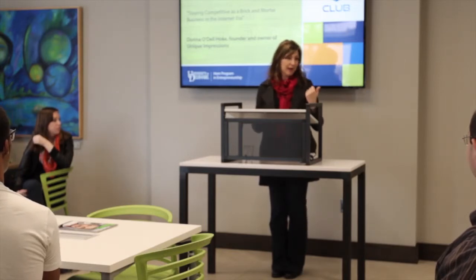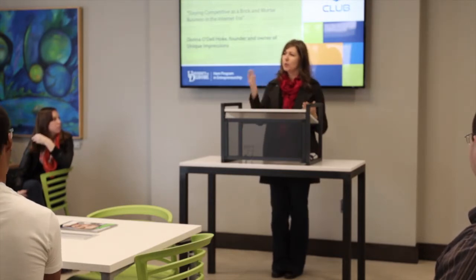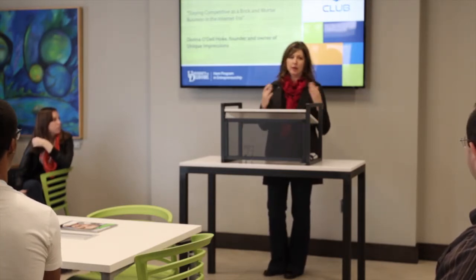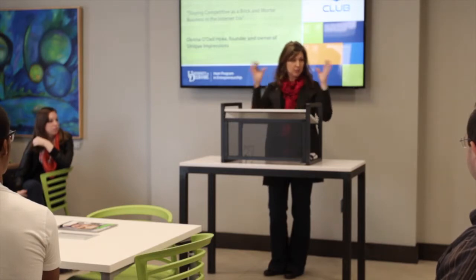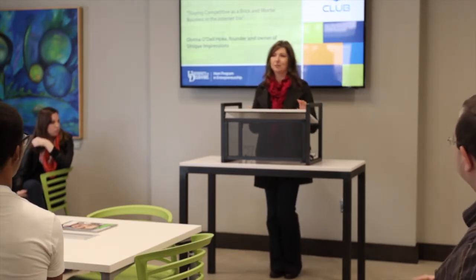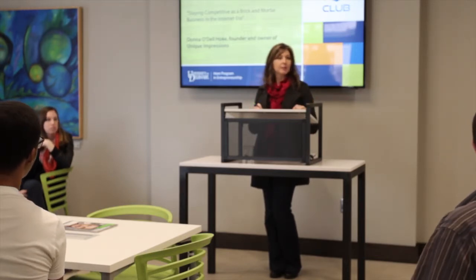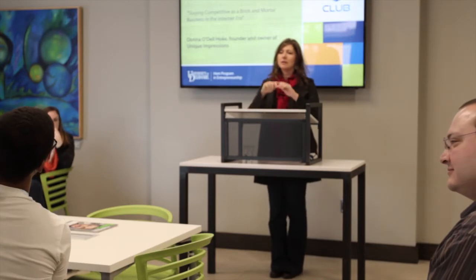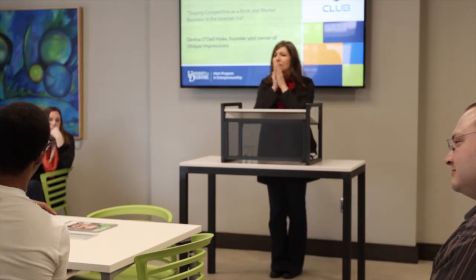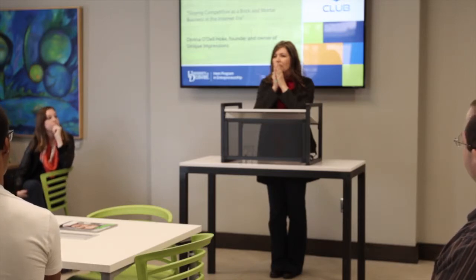Ben asked if I would talk about web presence and how we compete against other websites. But first, let me take some questions from you, and then I can dive into that. Anyone? — Do you have any specific single person you would go to for help, or was it always the groups?